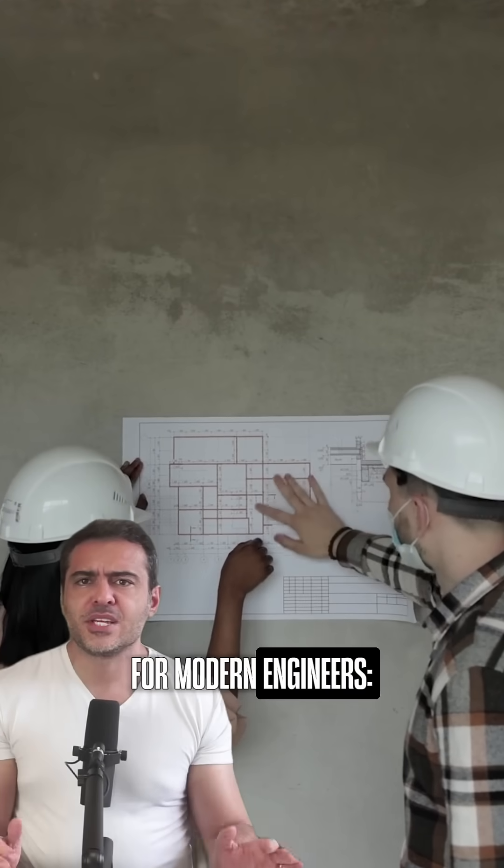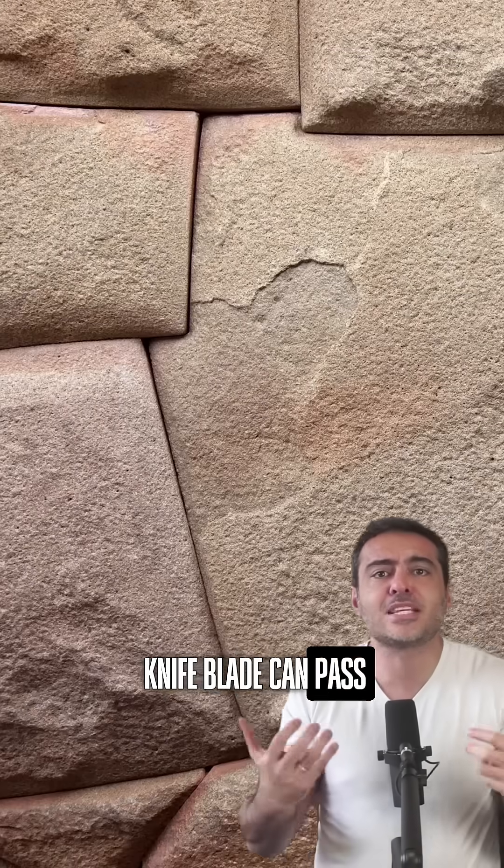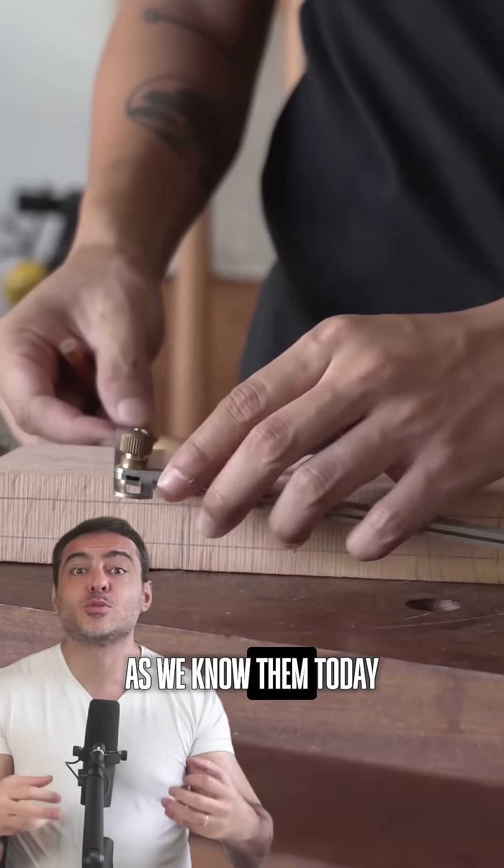Even more remarkable for stone engineers, each block was cut with such precision that not even a knife blade can pass between them — and all this without rulers, squares, or precision instruments as we know them today.